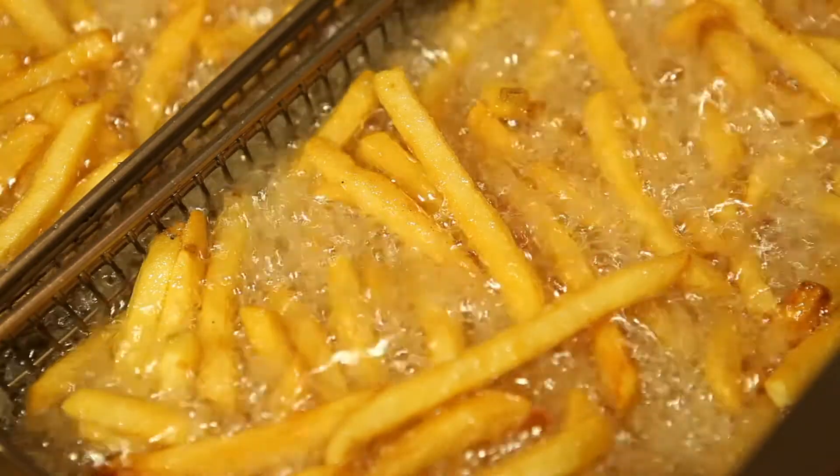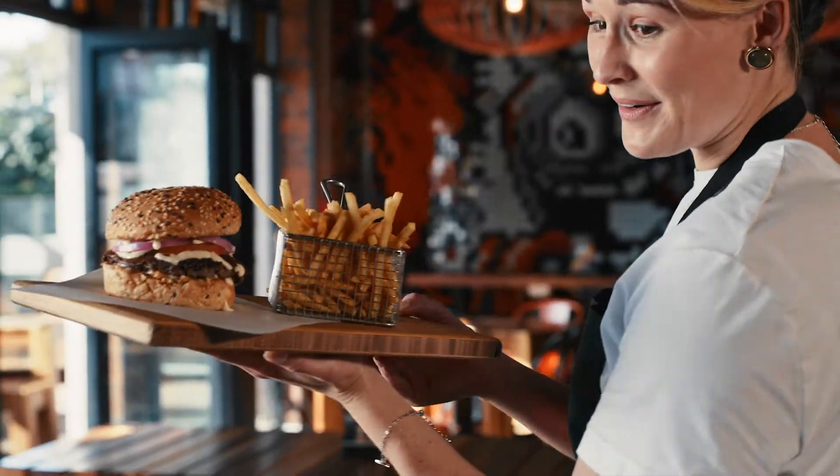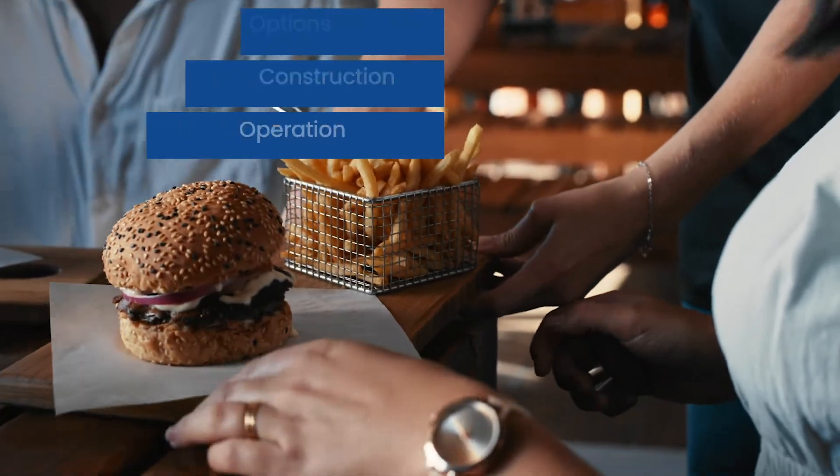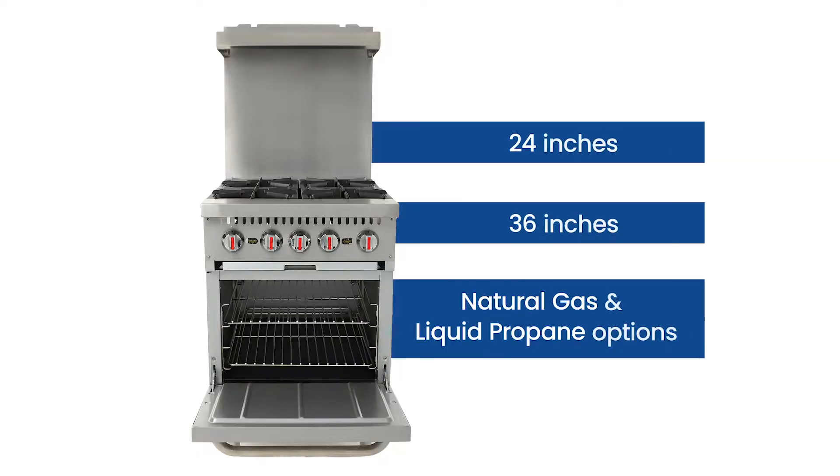Chefs, cooks, and kitchen staff can easily control the commercial fryer, engineered with state-of-the-art premium features. General's ranges come in a variety of options, all made of stainless steel for durability and easy cleaning.